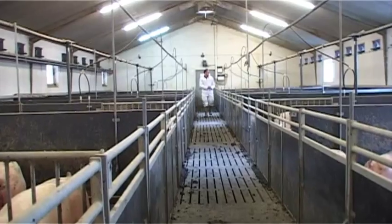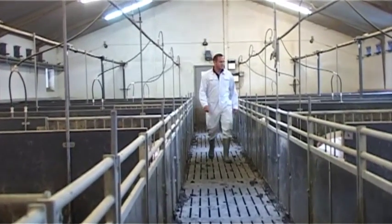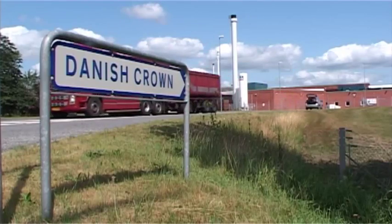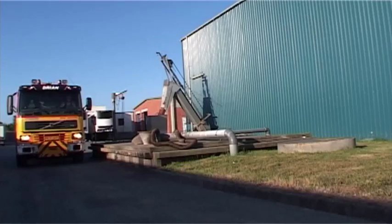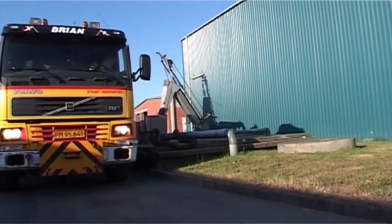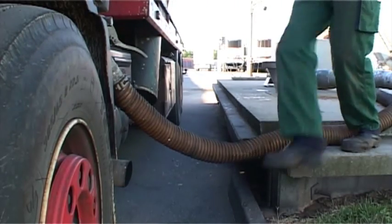Some crops are also used for feed in pig production. The pigs are slaughtered and become human food. The by-products from slaughterhouses and other food industries are collected and sent for processing, where the last elements of energy content and nutrients are used.